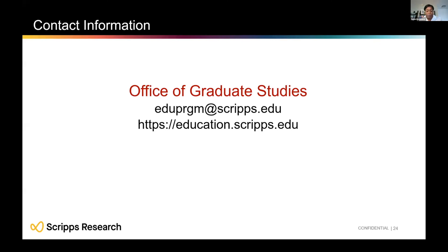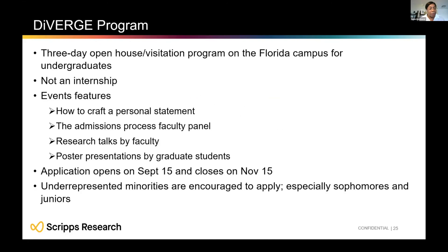Hopefully you've had a chance to put your questions in the Q&A. I also want to do a quick plug for the Diverge program — a visitation program we usually hold on the Florida campus. Under normal pre-COVID circumstances, it was a paid three-day visit where you could tour the campus and meet with faculty and students.